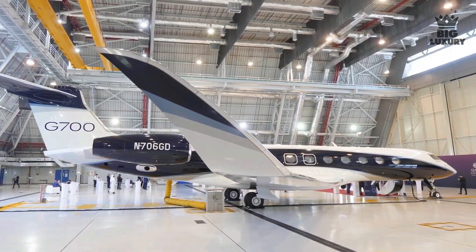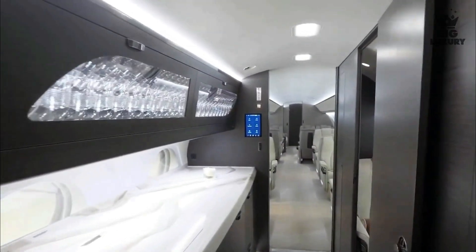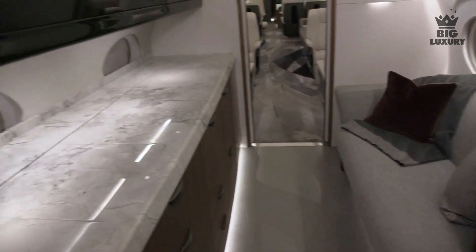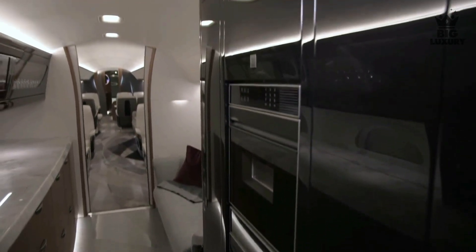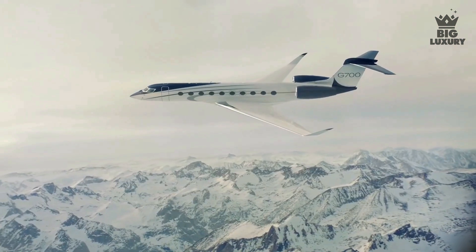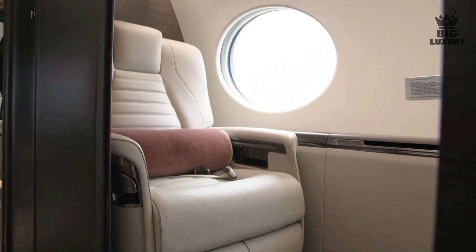The typical layout includes a forward lavatory opposite the aircraft entryway, a spacious closet, and a forward galley built around a 10-foot-long countertop. The galley has room for a large sink, a full-size oven, a microwave oven, a big refrigerator, coffee makers, and all the storage space needed to keep passengers and crew happy for 14 hours. An optional crew rest area can be placed as well.